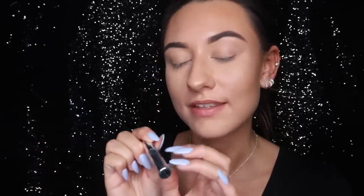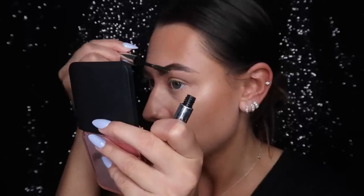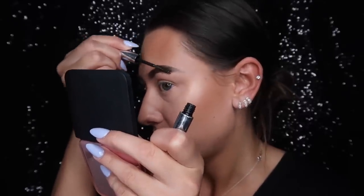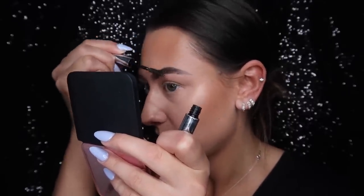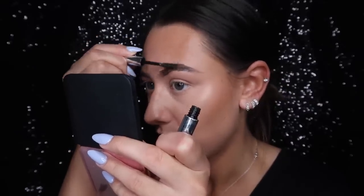Once I've filled in my brows, I like to use the Anastasia Clear Brow Gel to brush through them and hold them in place. I'd feel really weird not doing this step because my brows do fly around if I don't use it — it's just good for making sure they stay put.